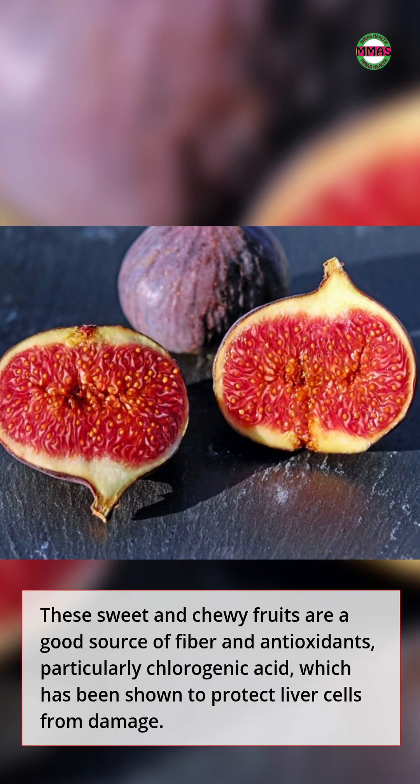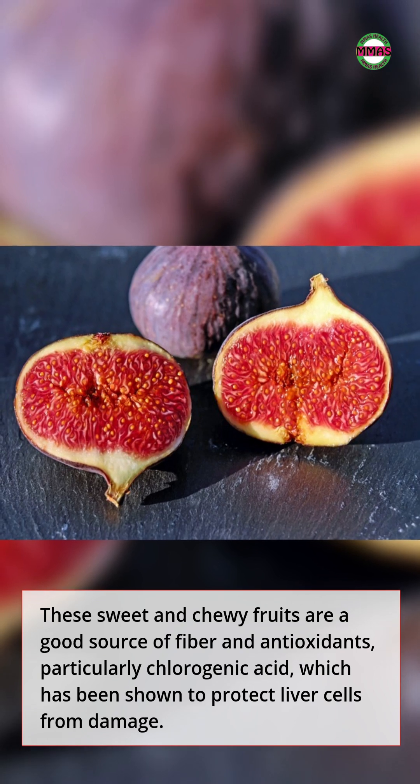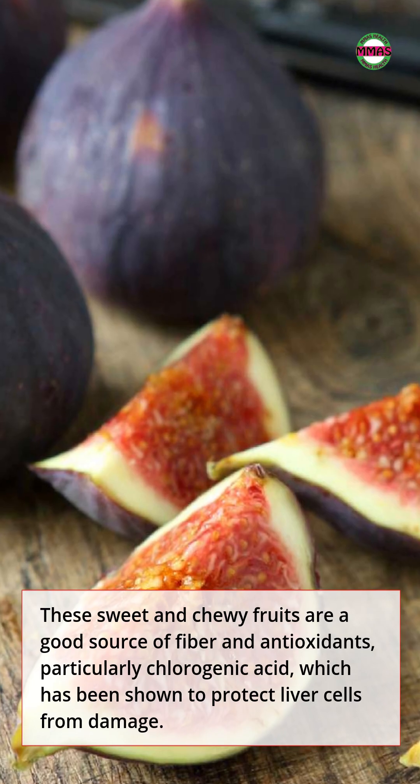7. Figs. These sweet and chewy fruits are a good source of fiber and antioxidants, particularly chlorogenic acid, which has been shown to protect liver cells from damage.